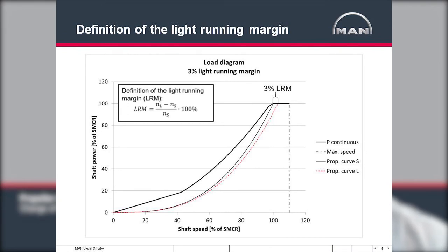Turning to the last part of the term — the margin — this margin is the RPM margin between the propeller light running curve and the engine layout curve, which is a theoretical propeller curve that passes through the SMCR point of the engine.